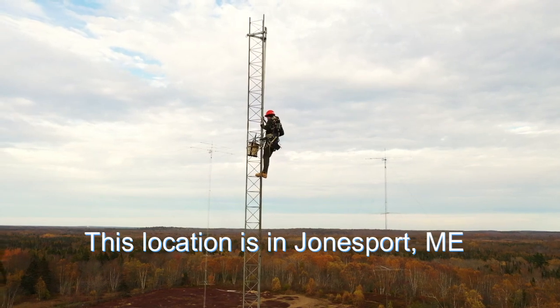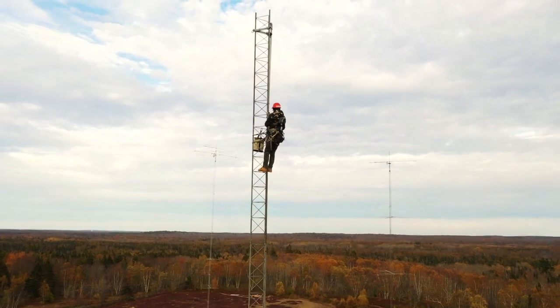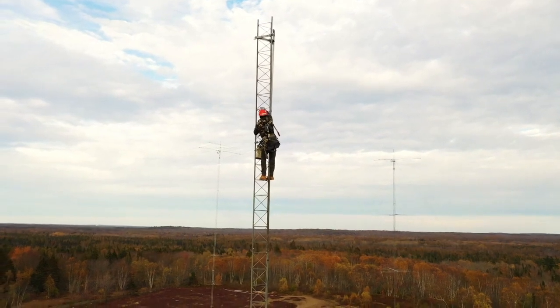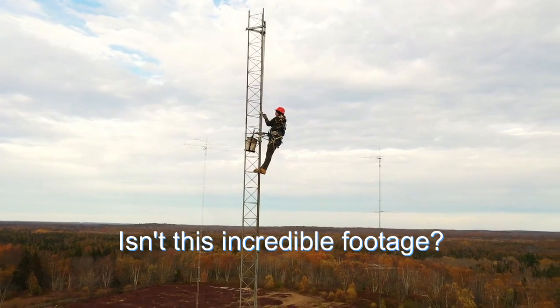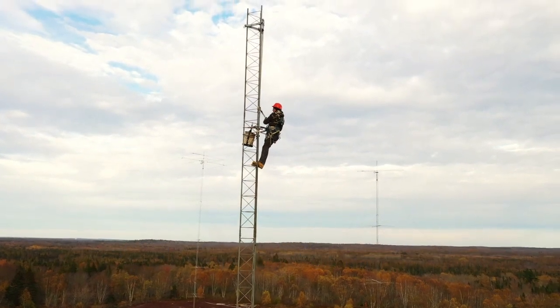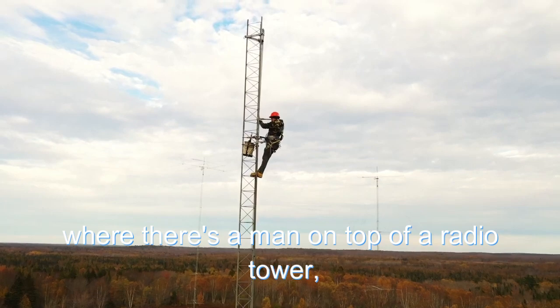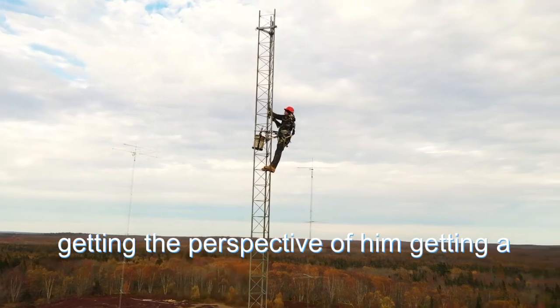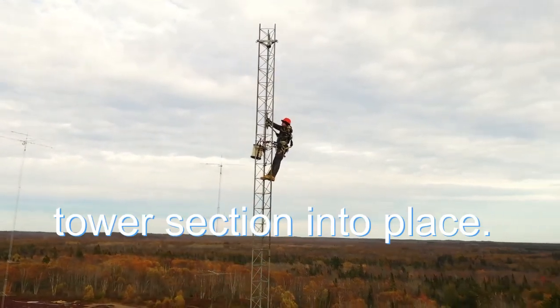This location is in Jonesport, Maine on the Atlantic Ocean — you'll see the ocean here in a moment. Isn't this incredible footage? Have you ever seen anything like this? A man on top of a radio tower this close, giving you the perspective of him getting a tower section into place.